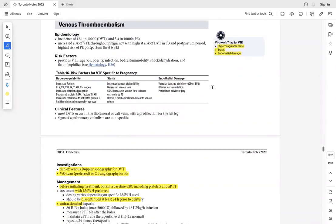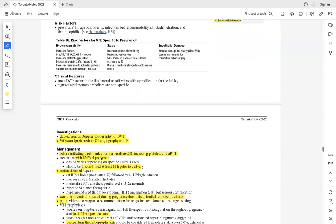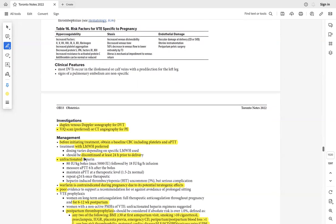Venous thromboembolism: if a pregnant woman has a history of DVT and is on warfarin, switch to low molecular weight heparin before conception. If DVT symptoms appear during pregnancy — calf swelling, leg pain — confirm with Doppler ultrasound and start low molecular weight heparin. Warfarin is contraindicated in pregnancy and after delivery. Continue LMWH for three to six months.